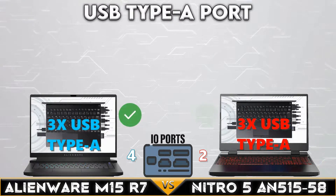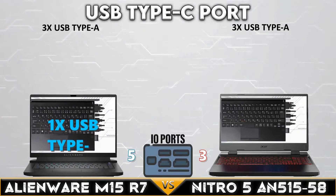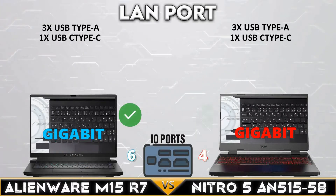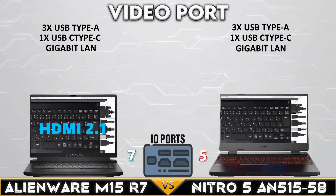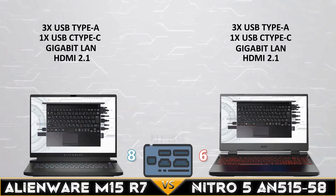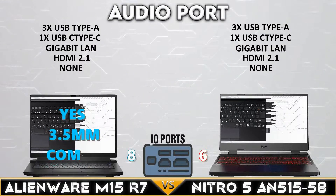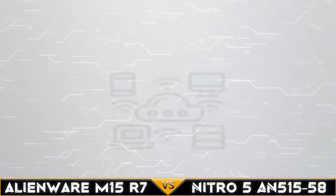Now let's go to the I/O ports. Both laptops have the same number of USB Type-A ports and USB Type-C ports available. Both gaming laptops have a Gigabit LAN port, and both devices support HDMI 2.1. Neither laptop has an SD card reader, but both gaming laptops have a 3.5mm combo jack.